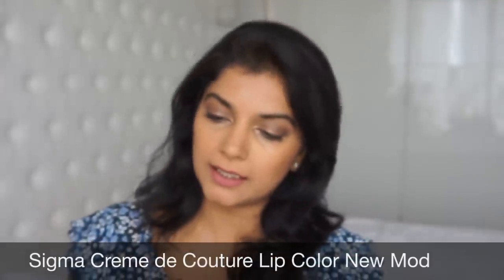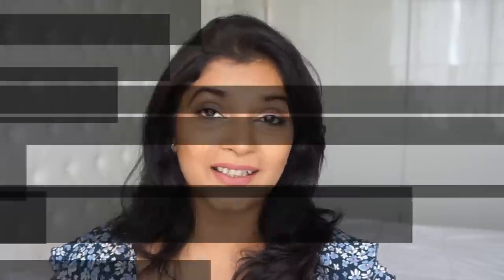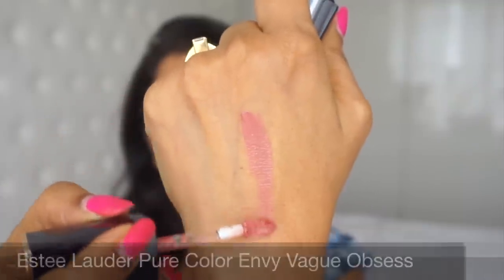We then have the Sigma Creme de Couture lipstick, which is a liquid lipstick in the shade New Mod. As you can tell, it is much lighter — a softer pink than all the others I've shown so far. Again, it's a beautiful color that doesn't wash out on medium tan skin tone.